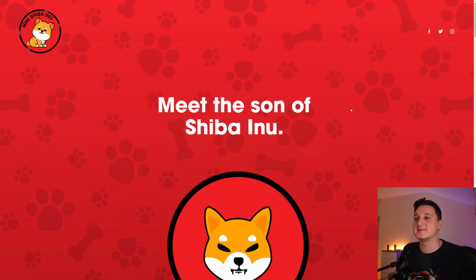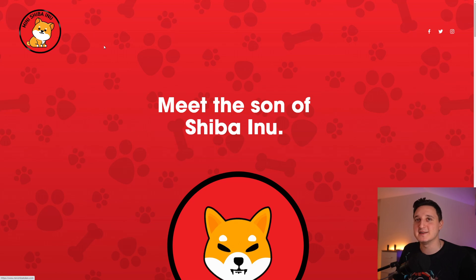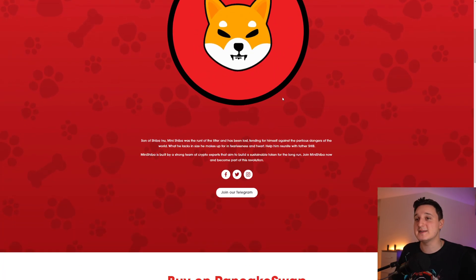Here we are on their website. It says 'Meet the son of Shiba Inu.' This is the logo — Mini Shiba Inu. It says: 'Mini Shiba was the runt of the litter and has been lost, fending for himself against the perilous dangers of the world. While he lacks in size, he makes up for it in fearlessness and heart. Help him reunite with Father Shib.' Mini Shiba is built by a strong team of crypto experts that aim to build a sustainable token for the long run. Join Mini Shiba now and become part of this revolution.